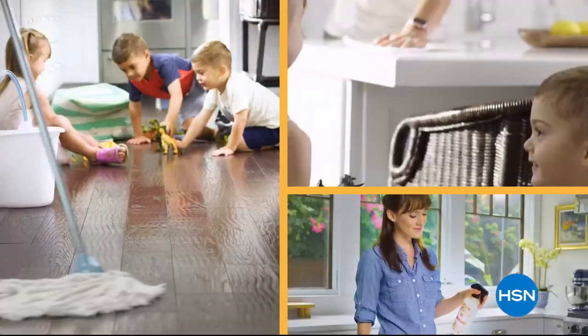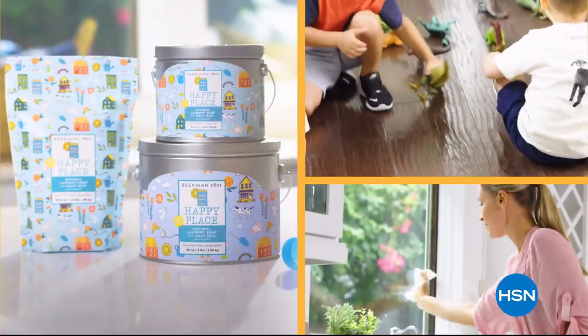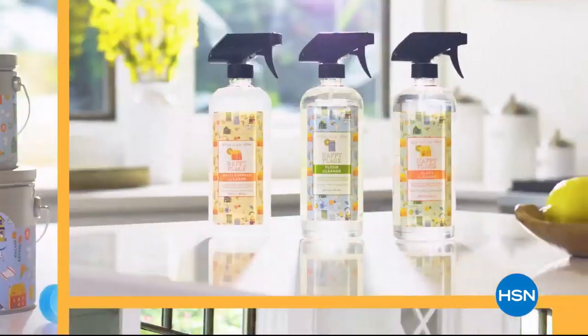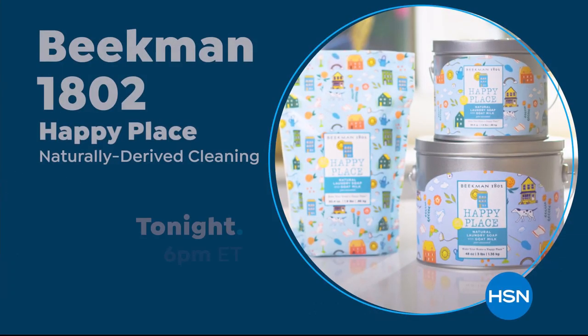We chose plant-based ingredients so you're not breathing in fumes. You're not putting as many chemicals where your kids and your pets are touching them. There are a lot of great benefits to cleaning with our Happy Place products. If we can get your home clean, that's what makes your home a happy place.